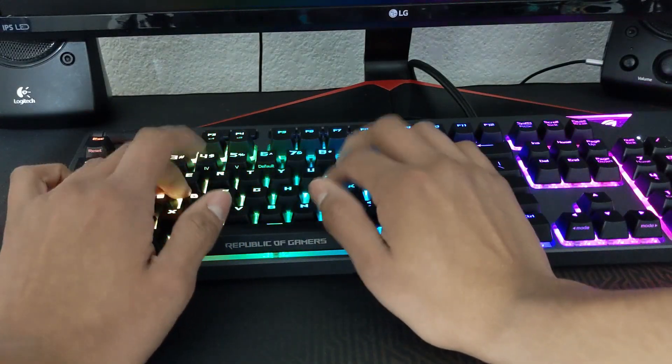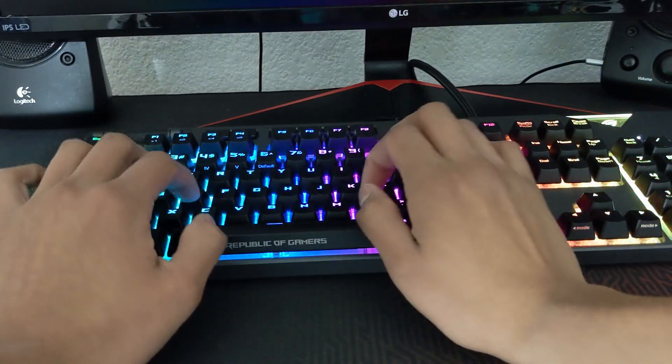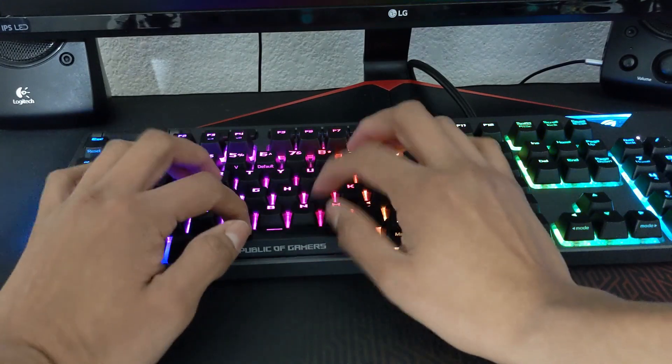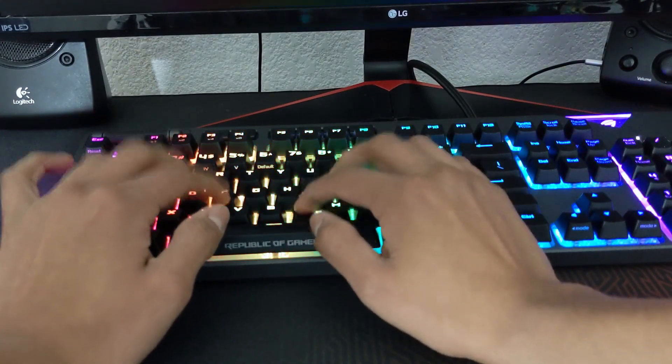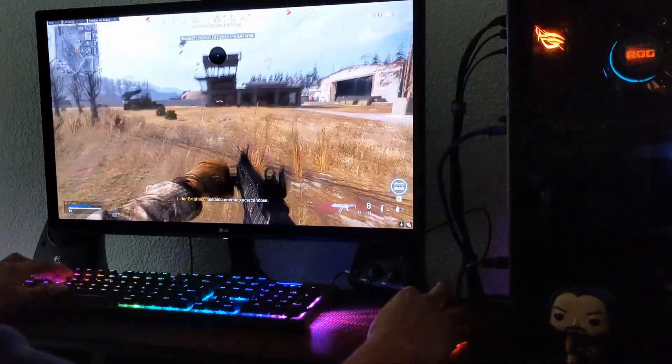Espero próximamente tener la oportunidad de probar estos switches. Por lo pronto puedo hacerles saber mi experiencia con las Cherry MX Red: emiten un sonido que para mí es agradable, tanto que me dan ganas de quedarme un largo rato pulsando las teclas. Son rápidas a como yo las he sentido, así que para juegos no me dieron ningún problema. Claro que si en un videojuego me matan y pierdo, no es culpa del teclado sino de mi lentitud y torpeza.